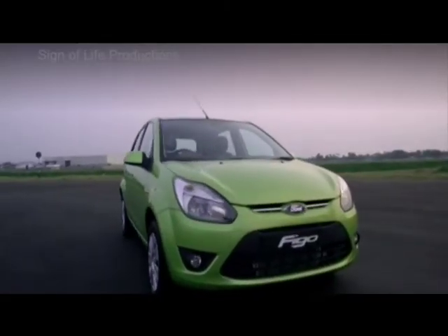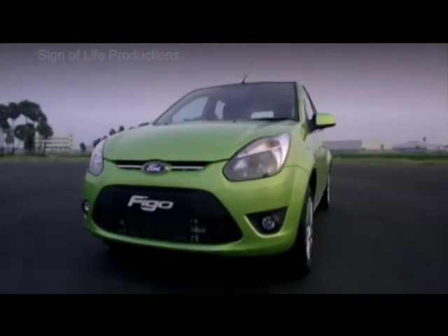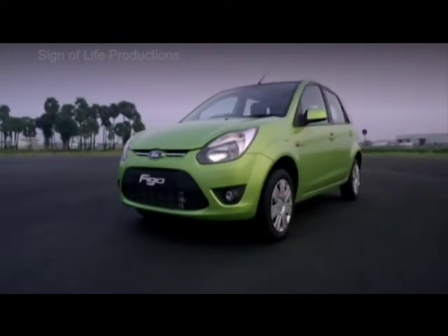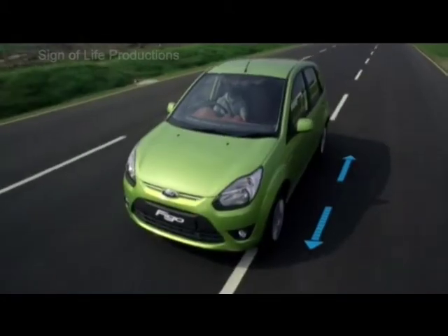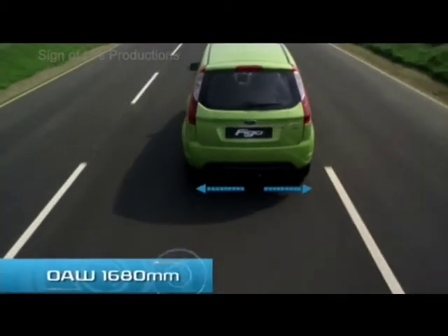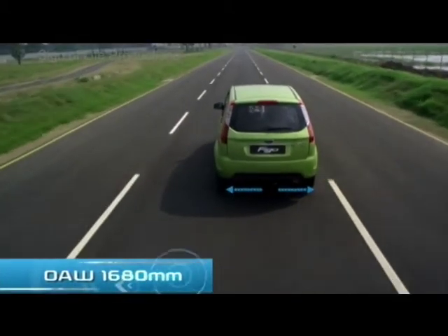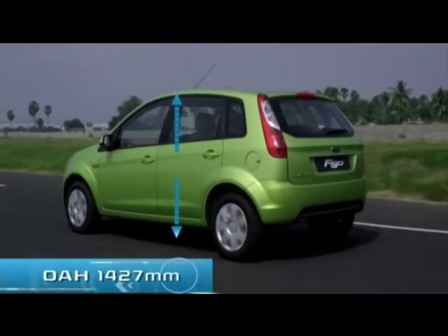Premium interiors set it a class apart from the rest. Let's take a look at its proportions: overall length 3,795 mm, overall width 1,680 mm, overall height 1,427 mm.